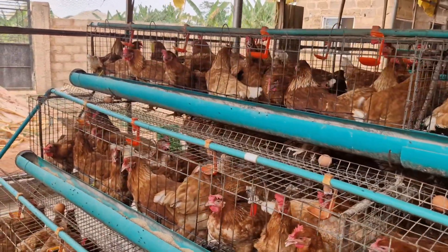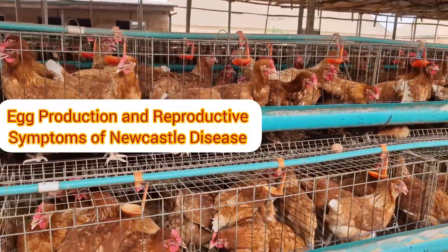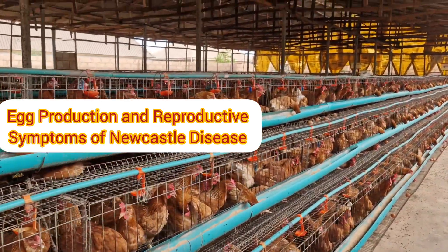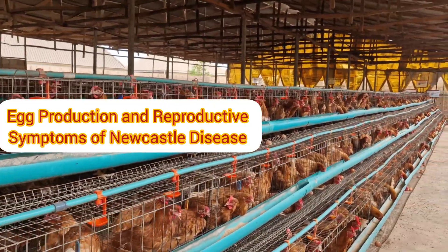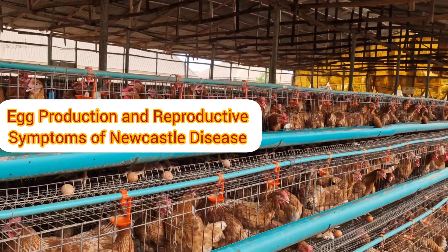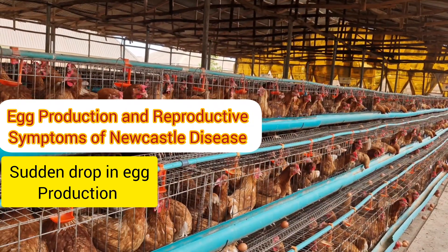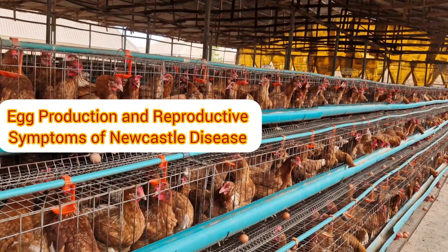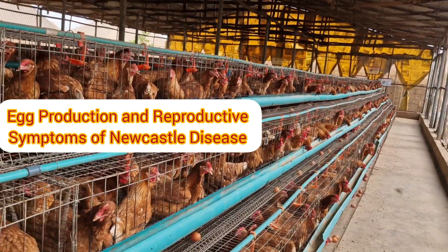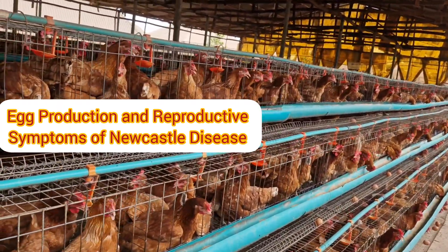Another symptom is in egg production and the reproductive system. When birds don't eat enough feed, they won't produce as they should. As a layer poultry farmer, one of the most concerning symptoms of Newcastle disease is a sudden drop in egg production — a sharp decline in the number of eggs laid, soft-shelled or thin-shelled eggs that break easily. This is because the virus weakens the reproductive system, making it difficult for them to produce healthy eggs.